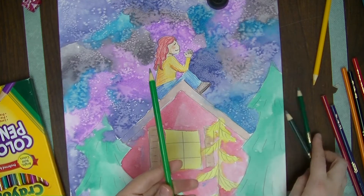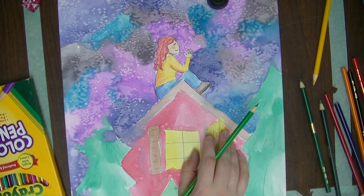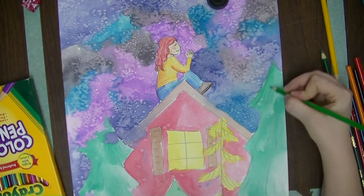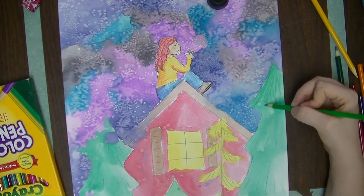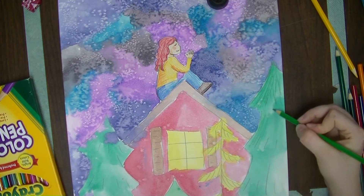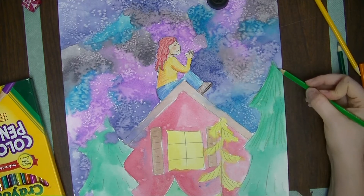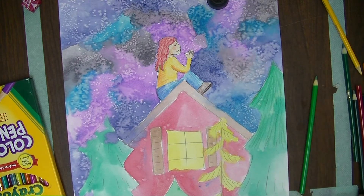Wherever your light source is coming from, it will be dark underneath or away from that light source. I'm starting on this pine tree over here with my lightest color of green and coloring in where the moonlight might hit.